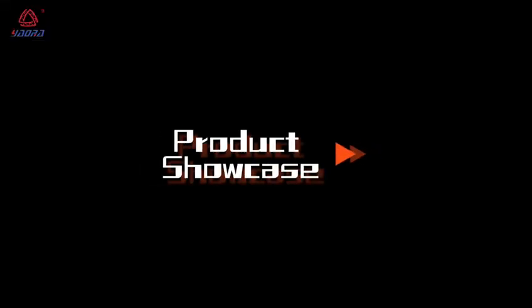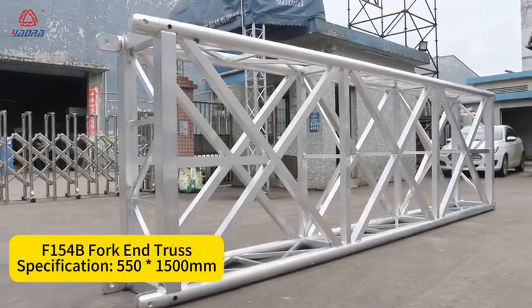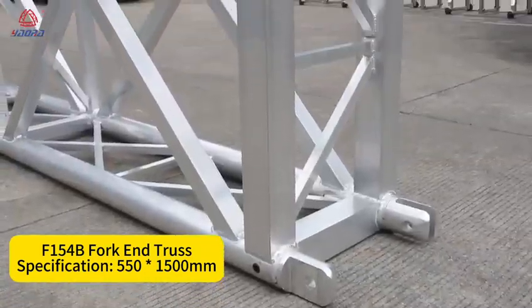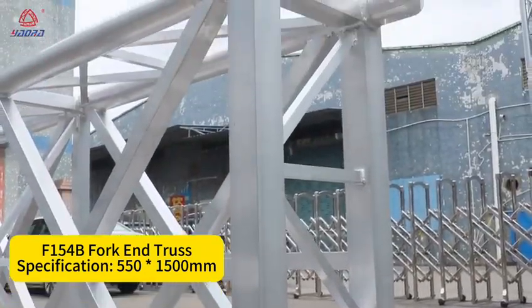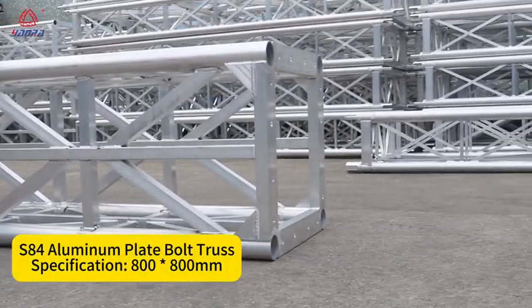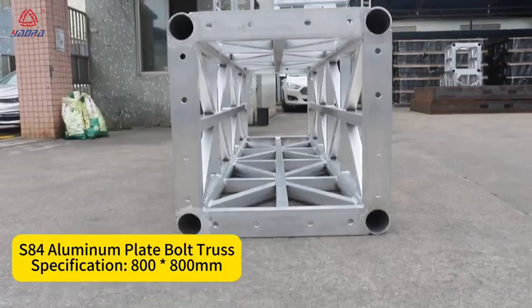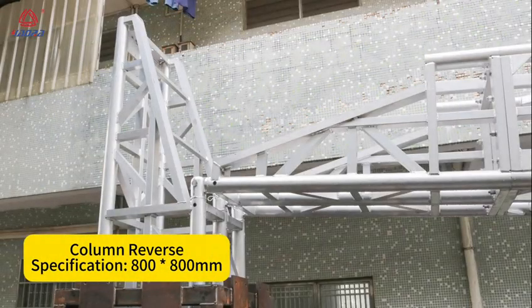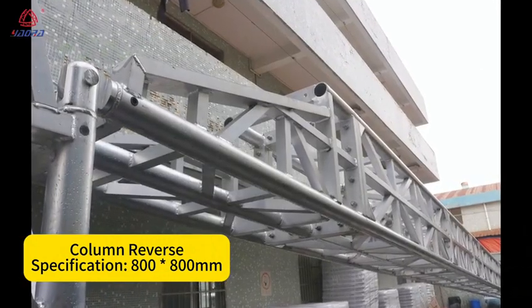Product Showcase: F-154B Fork End Truss, specification 550 x 1500 mm. S-84 Aluminum Plate Bolt Truss, specification 800 x 800 mm. Column Reverse specification: 800 x 800 mm.